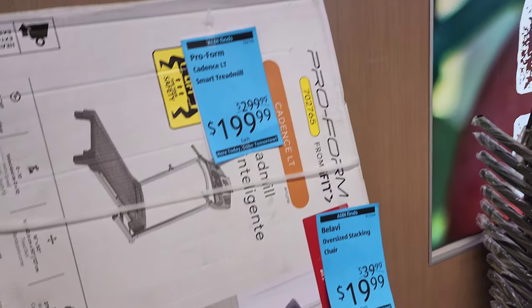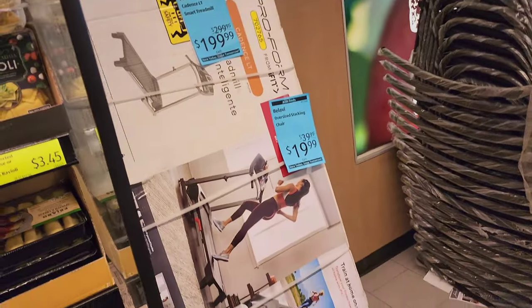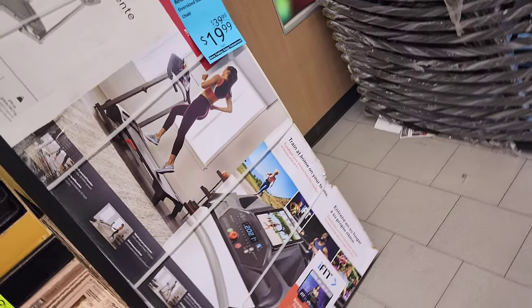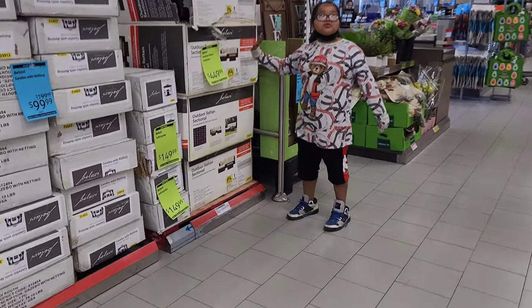Babe look at this Aldi find — they just got it here. It's $199 for a treadmill — that is dirt cheap. That's the biggest deal on a treadmill. Are you serious? What a steal!